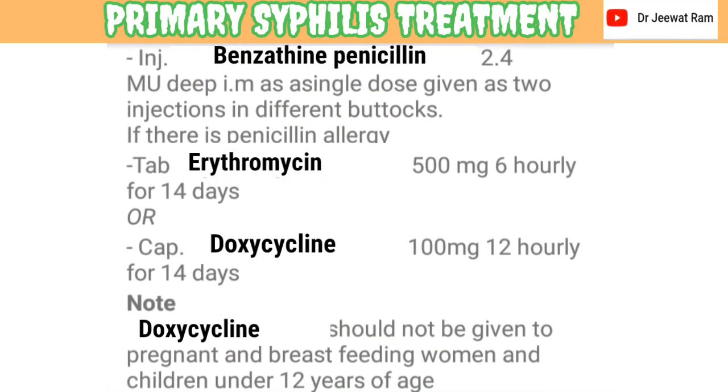Treatment of primary syphilis: injection benzathine penicillin 2.4 million units deep I.M., given as a single dose as two injections in the deep front buttocks. If there is a penicillin allergy, tablet erythromycin 500 mg 6 hourly for 14 days, or capsule doxycycline 100 mg 12 hourly for 14 days.